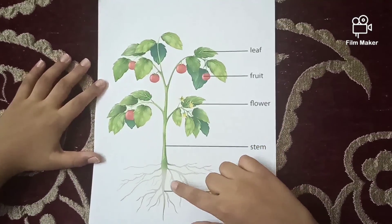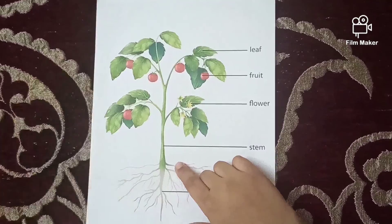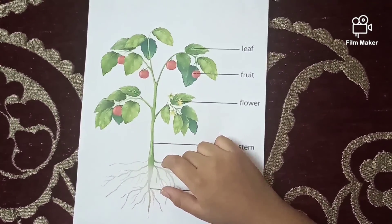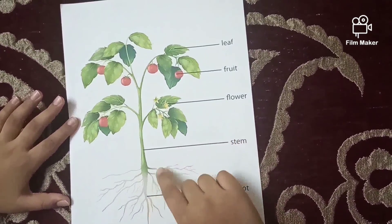So let's start with root. Root holds the plant to the soil. It acts like an anchor. It takes water and nutrients from the soil and carries them to the stem.